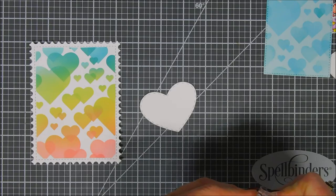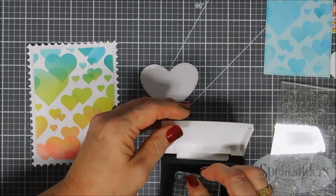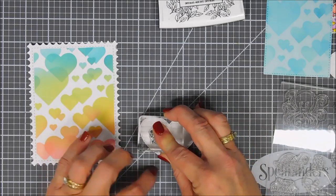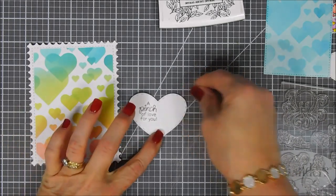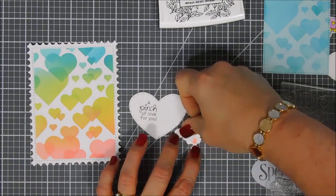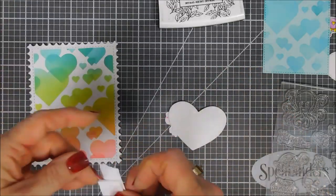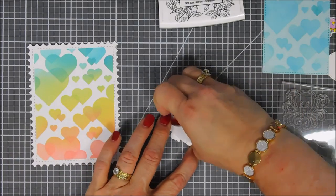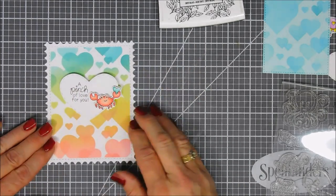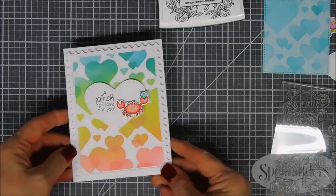Now I'm going to stamp my sentiment from the Tides of Love stamp set. For my first card I'm stamping "a pinch of love for you" using my VersaFine ink, offsetting it on the heart so we can put the little crab right next to the sentiment. I'll add a piece of foam adhesive behind the little crab — he's holding a little heart that I colored in a teal blue, and I did add dotted detail with my white gel pen. We'll pop up this little heart and place it in the center of the background, then flip the panel over, add foam adhesive, and mount it on a standard A2 size card base.